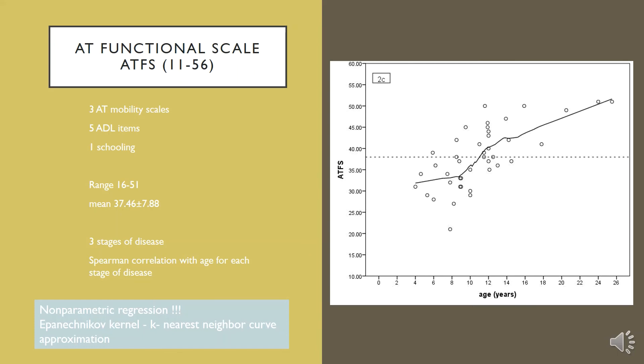Most importantly, the scale approximates the three stages of the disease. There is an early stage with almost a plateau — a slow deterioration between the ages of two and seven or eight. Afterwards, there is a steep deterioration between eight and 12 years of age, and then a slower deterioration after age 12. Since our group was small, we used a non-parametric regression, the Nadaraya-Watson kernel, which is a graphical non-parametric method using the k-nearest neighbor approximation for curve fitting.